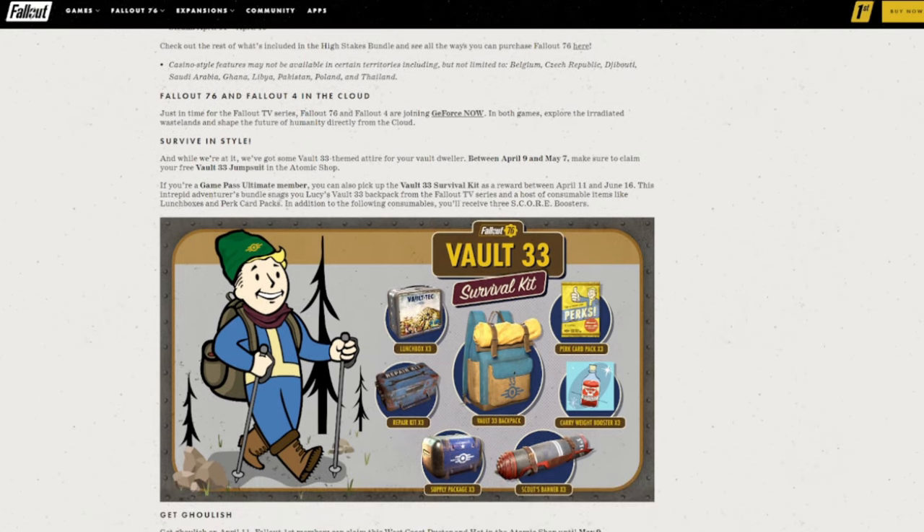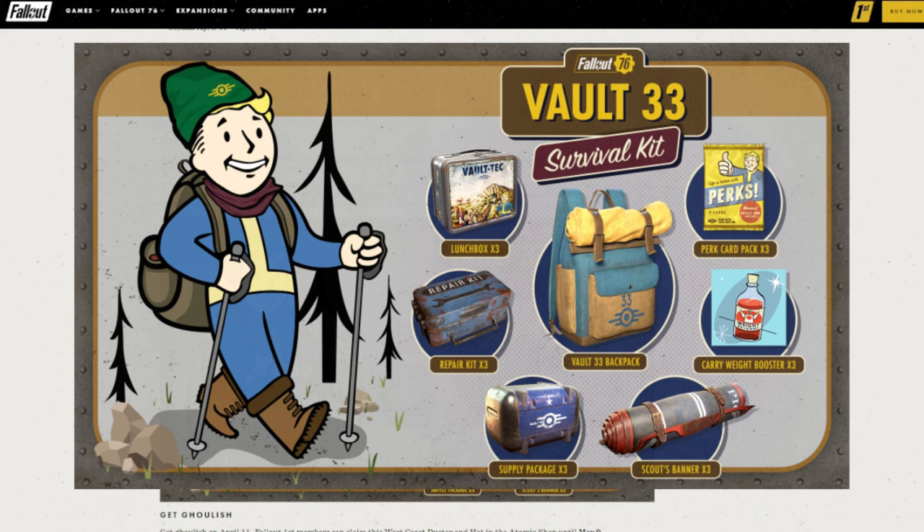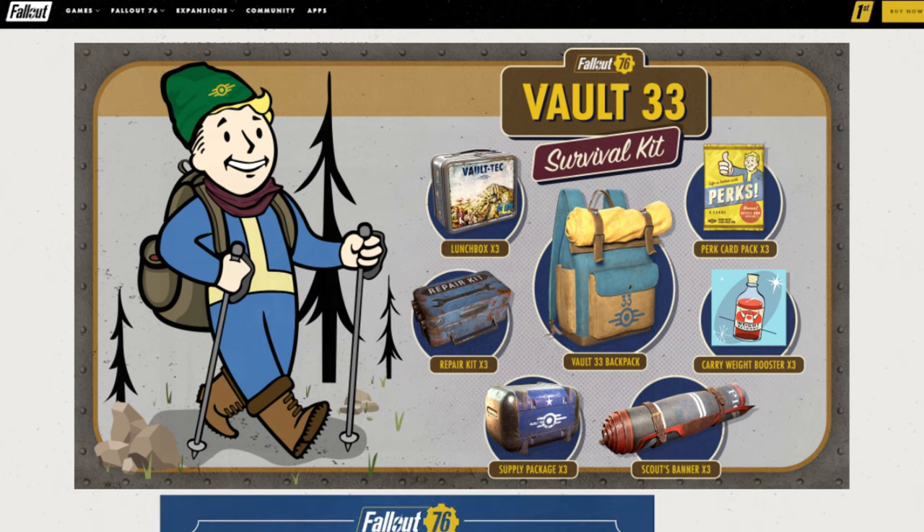And if you have Xbox Game Pass as an Ultimate member, you'll get the Vault 33 survival kit — which is the backpack that Lucy, the main character, wears in the show — plus a bunch of consumables that can make life a little bit easier in the wasteland: lunchboxes which give you crazy XP, repair kits to repair your gear, supply packages, junk to build settlements, scout banners for better performance during battles, and carry weight boosters, because carry weight is just always the bane. Plus perk card packs, which are really helpful especially early on in the game.